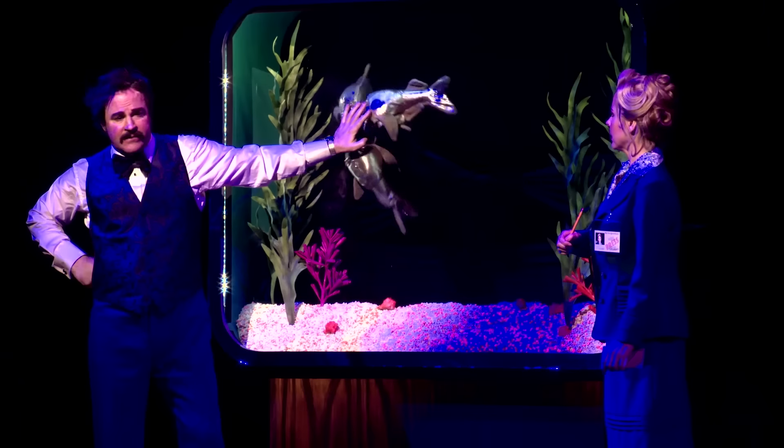I'm amazed that I still sit in the back of the house and laugh like an idiot watching what happens on stage night to night.